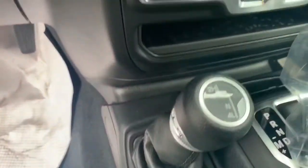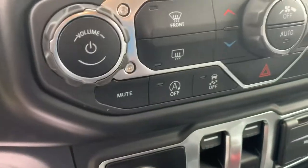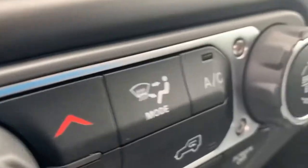There's the automatic transmission button and air conditioning button right there.